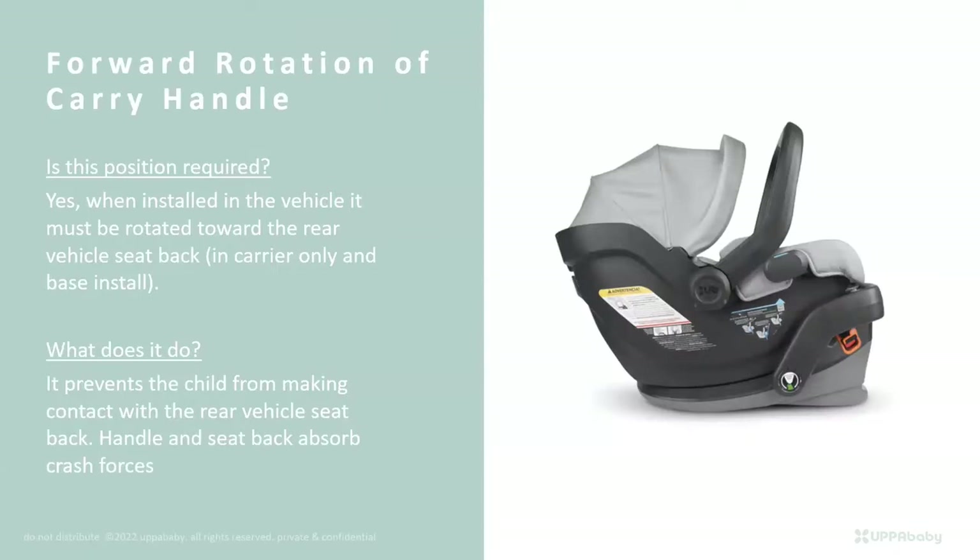Regarding the forward rotation of the carry handle: don't confuse it with the carry position, which is more at a 90-degree angle relative to the seat. This forward rotation is required regardless of whether you're using it with or without the base. What does it do? It prevents the child from making contact with the rear vehicle seat back, and the handle and seat back together help absorb crash forces in a frontal crash.